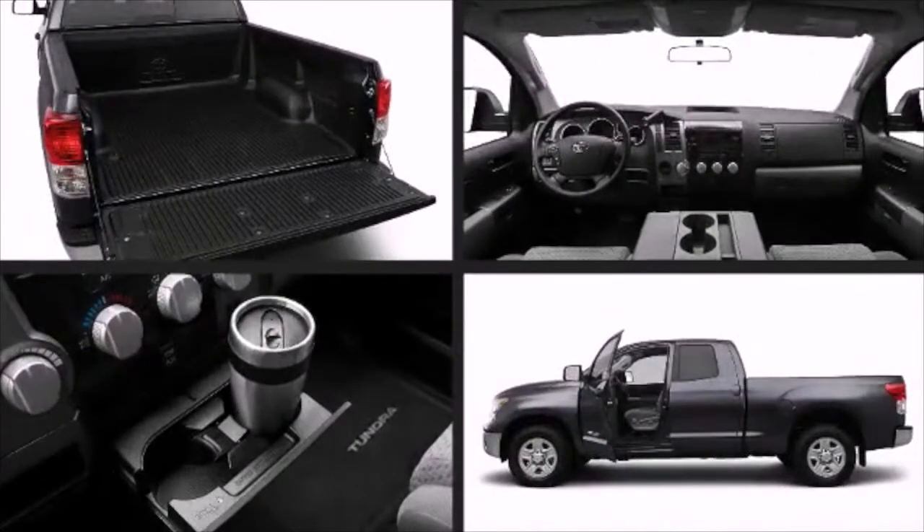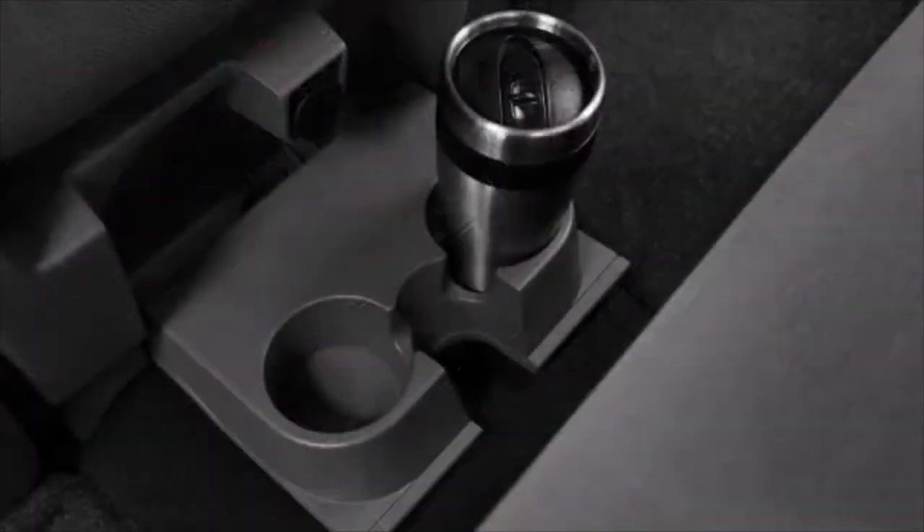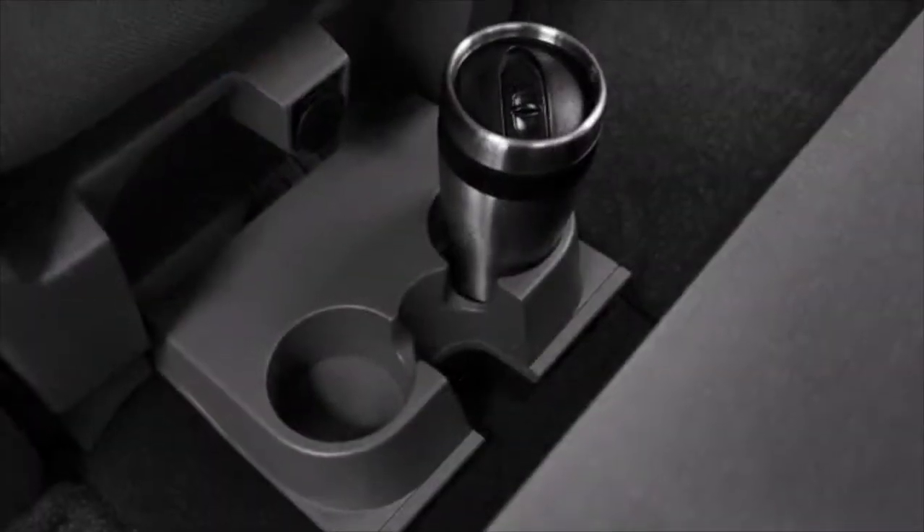The Tundra features the Star Safety System, a combination of five accident avoidance technologies to help keep you and your passengers safer on just about any road surface or driving condition.